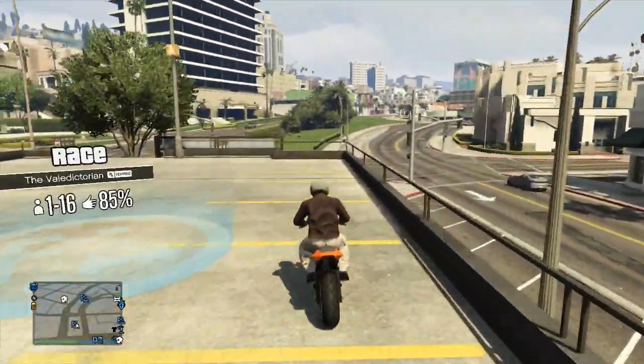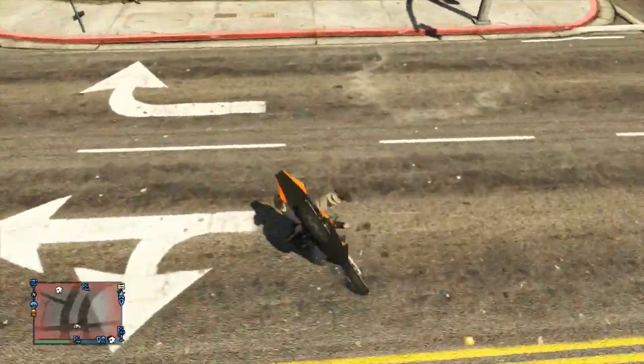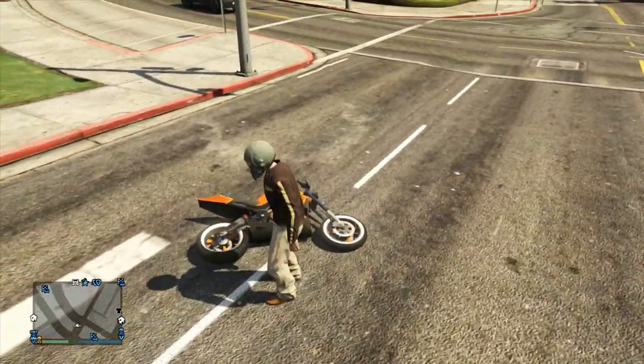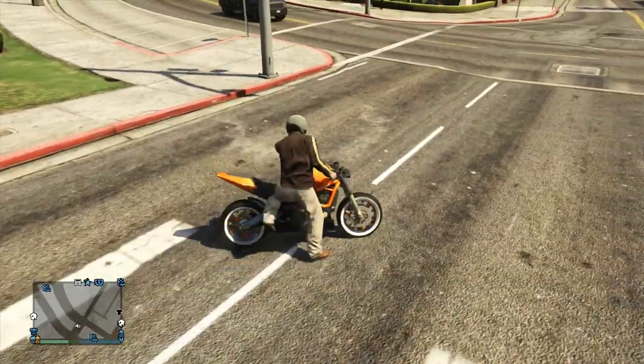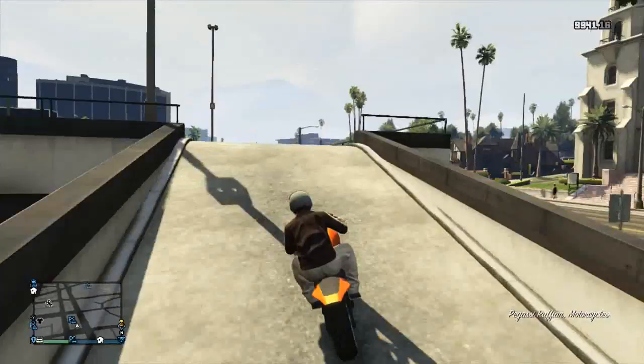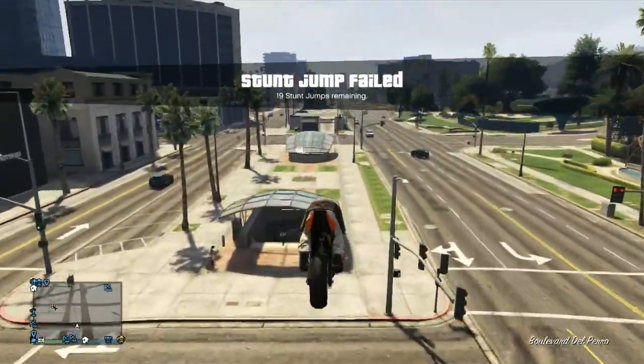Hey, what's up guys, it is Nancevin and welcome back to another episode of Fashion Friday. Sorry this is a little bit later on Friday night but I've been pretty busy with the DLC the past couple of days. This series, if you're not familiar, is basically where I go through some pretty cool outfits and show you guys how to make your character look the best possible that he or she can be.